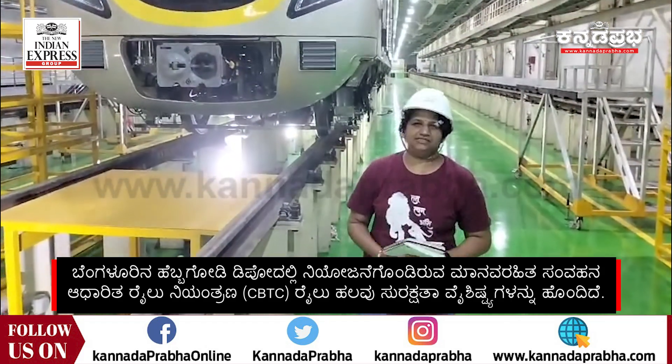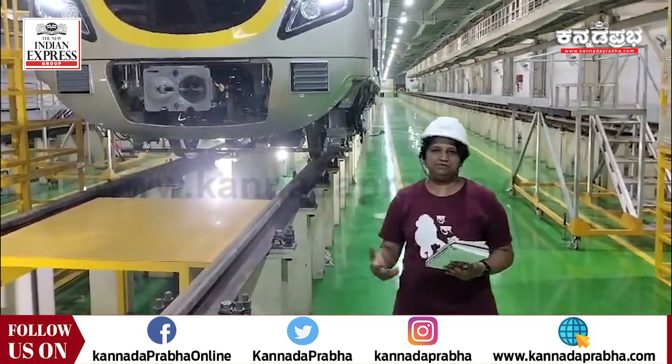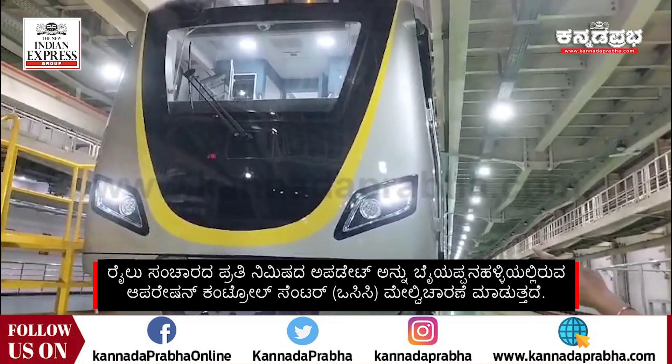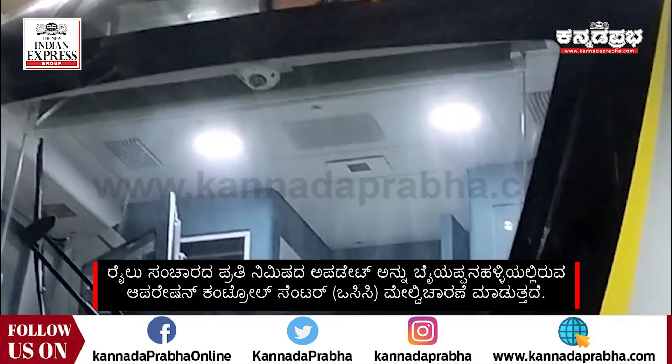The New Indian Express got exclusive access from BMRCL to check out what is happening here. An interesting feature here is the front camera, which you can see there just above the wipers at the center.